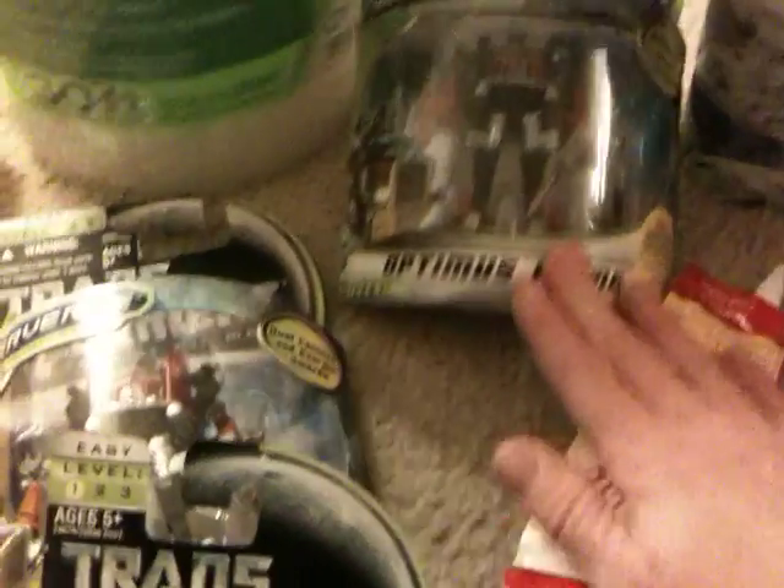I picked up three of the Transformers. They were $4.93 and this one was $4.97. I used the $8 off coupon.